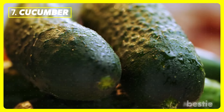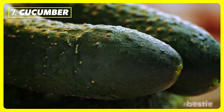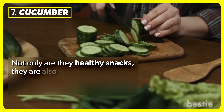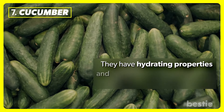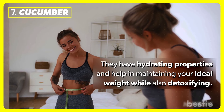Cucumber. Cucumbers are highly nutritious and packed with micronutrients. Not only are they healthy snacks, they are also effective in cutting down uric acid production by synthesizing it in the blood. They have hydrating properties and help in maintaining your ideal weight while also detoxifying.